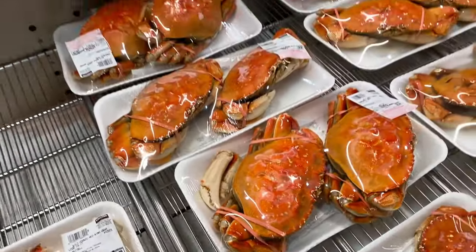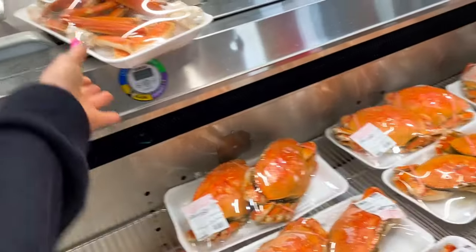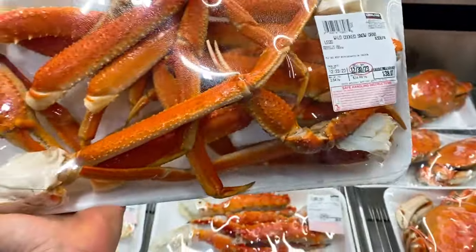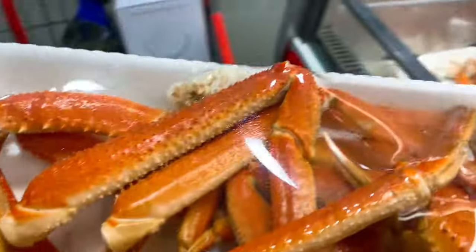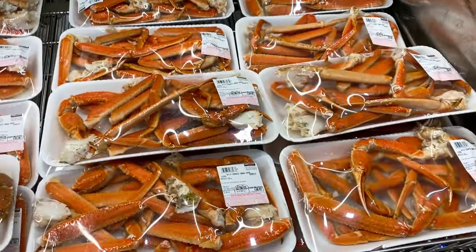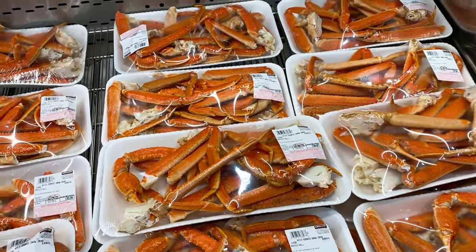This is a different kind of crab. Here's the snow crab that someone didn't even put back. Let me put this back for Costco — now my hands are going to smell. They've got lobster tails!